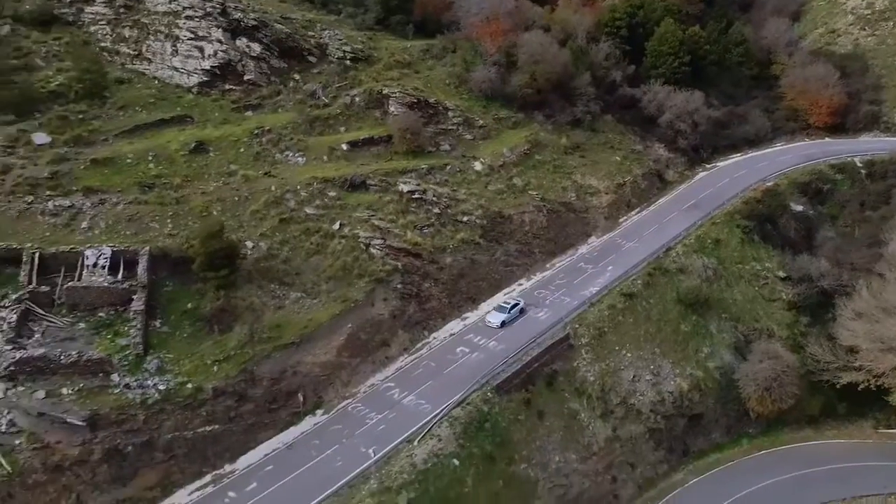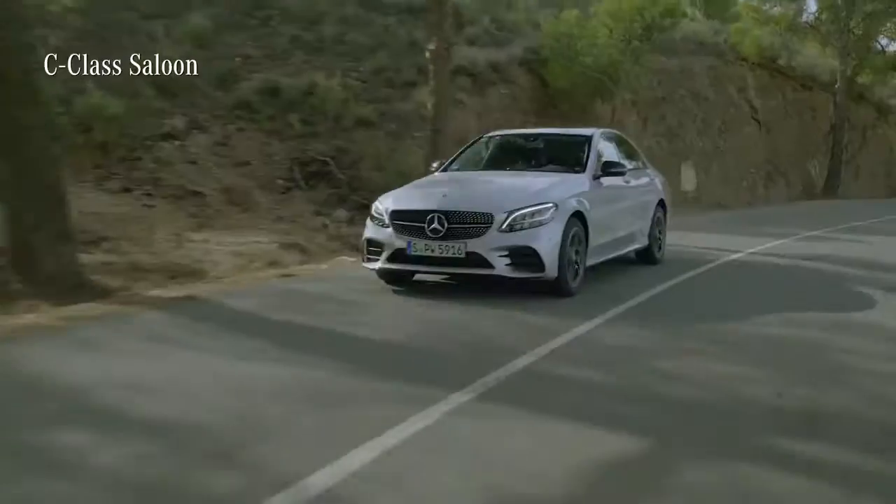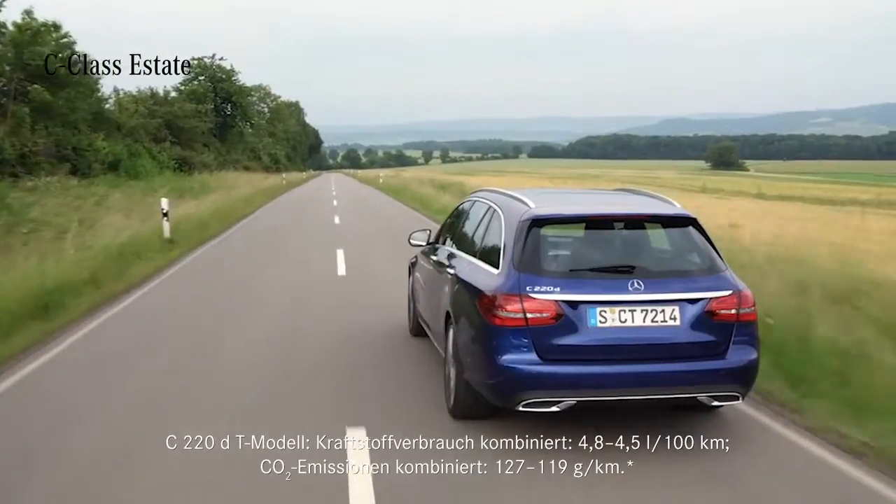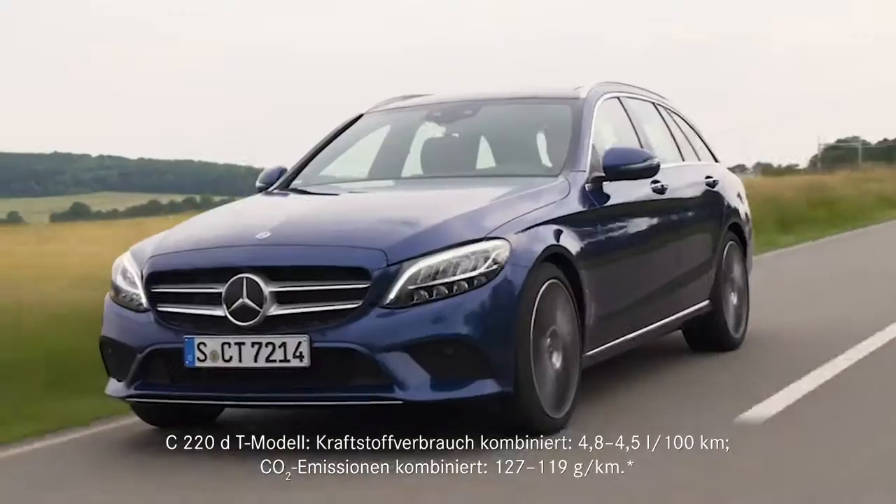There are four different body variants right from the start. You can choose the new C-Class not only as a classic saloon or the practical estate, but you can also go for a fancy cabriolet or coupe version.